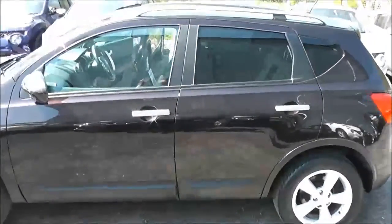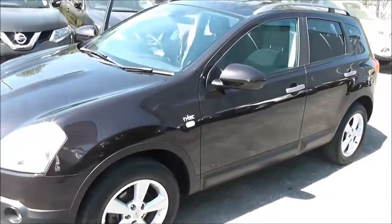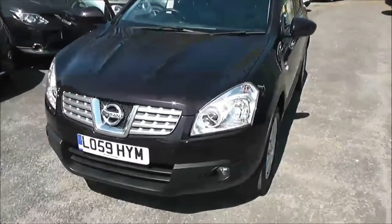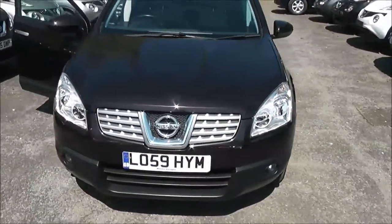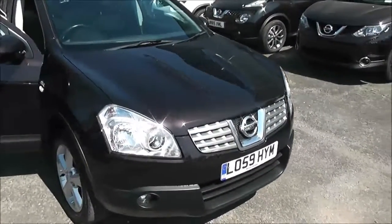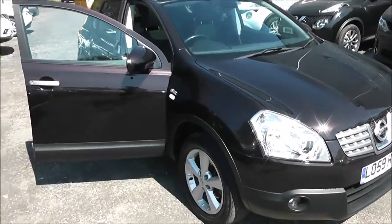Welcome to Wessex Garages on Pennywell Road in Bristol. Here we have a Nissan Qashqai N-Tec. This five-door crossover SUV was registered in December 2009. It has a 1.5 litre pure drive DCI engine, a six-speed manual transmission, and comes in a colour called nightshade black.